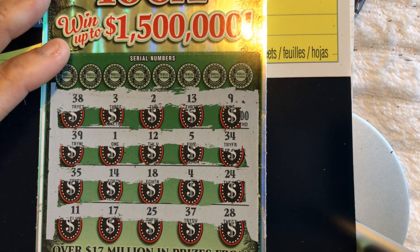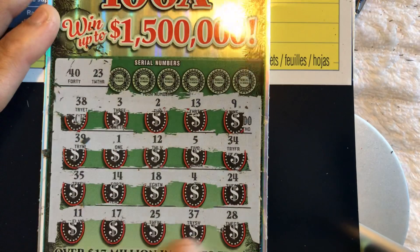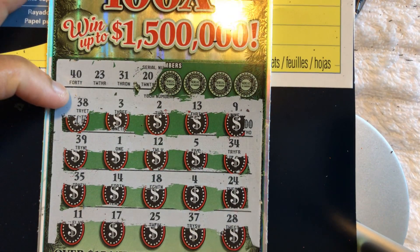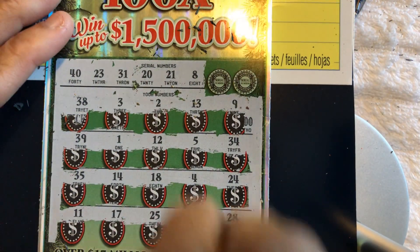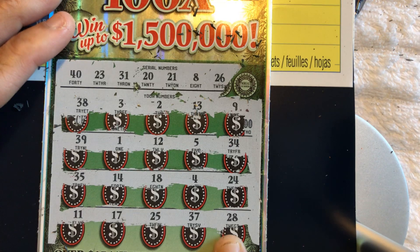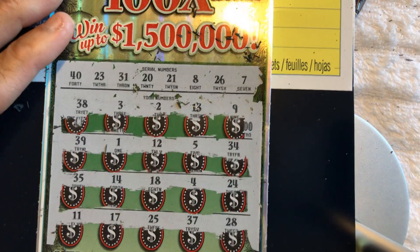Let's see if we can match some numbers. 40 — no. 23 — nope. 31 — no 31. 20 — no 20, nothing with a 0 on the end. 21 — no 21. 8 — it was on the last ticket. 26 — no 26. Last number is 7 — and no 7. So this ticket was a bust.